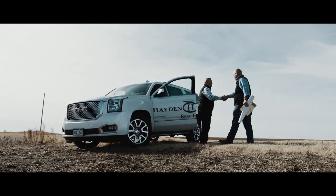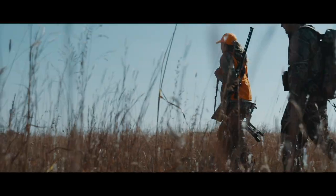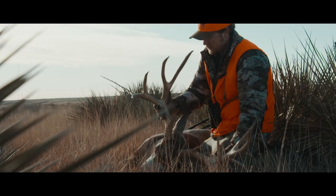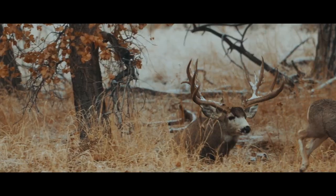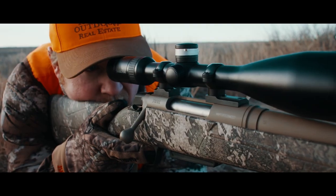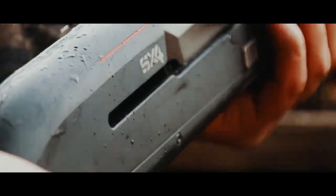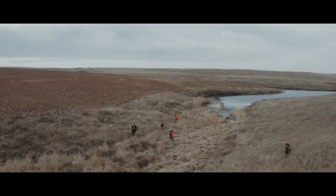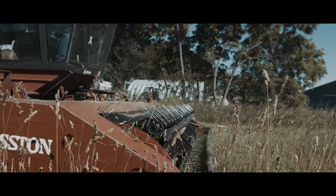Since the Founding Fathers, the love of the land is something buried deep inside of us. It is our heritage, our history, our passion, and we are its greatest stewards. From the smallest blades of grass to the widest of nature's wonders, this is who we are. This is Hayden Outdoors' Life on the Land.